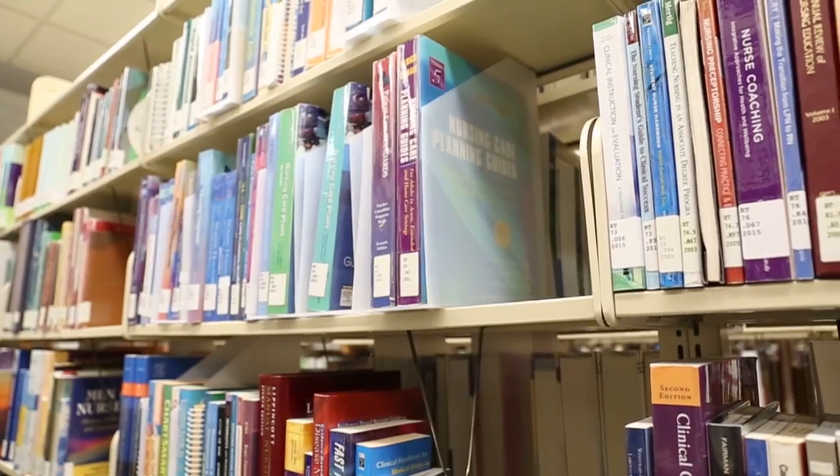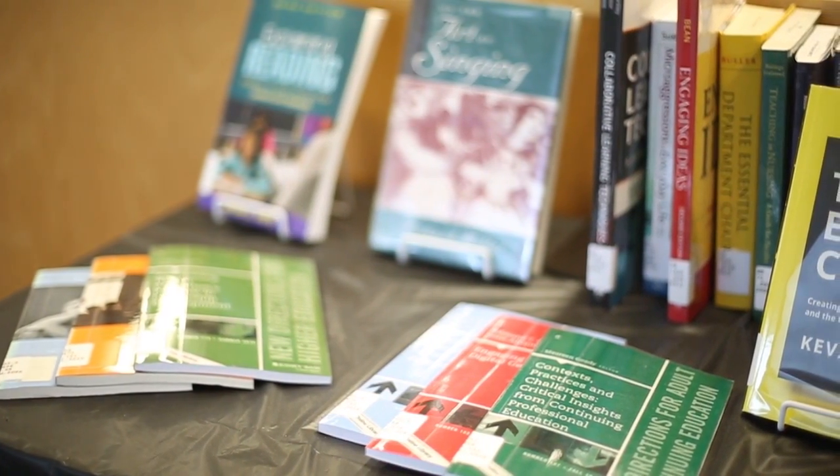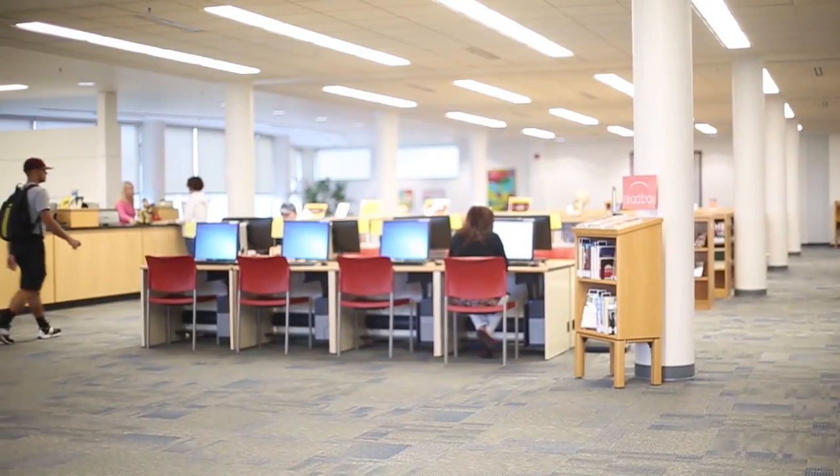People, when they think of the library, think of books — and of course we do have lots of great books in print in the library collection. But another big part of the library is the help that you can get from the librarians. The librarians here work closely with faculty on a lot of their assignments.